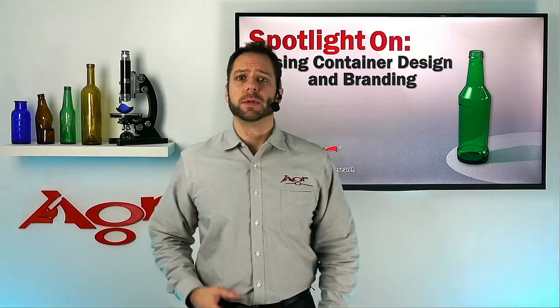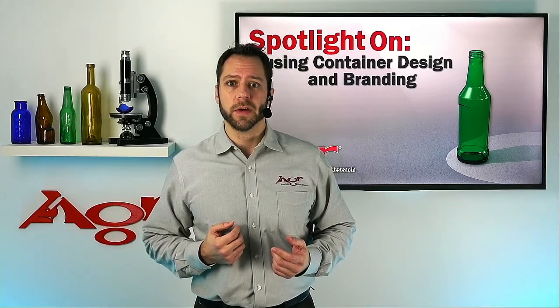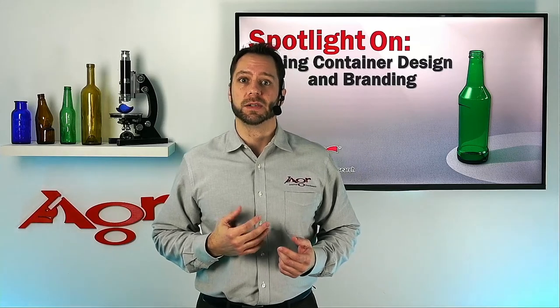Research has shown that the majority of those products will be discontinued in under three years. The reason for those failures can vary, but one consistent reason is the lack of brand identity that resonates with the consumer.